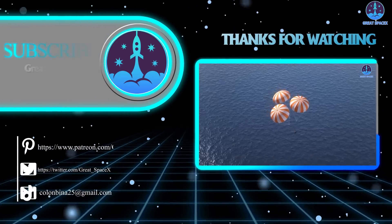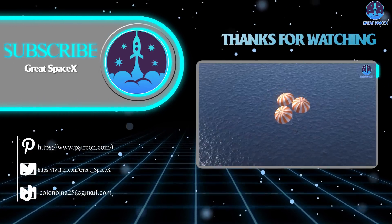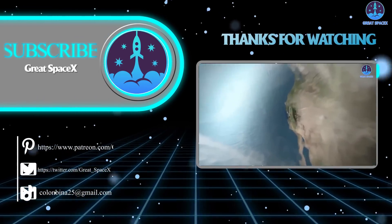This has been Kevin with GreatSpaceX. If you enjoy what my team and I are doing, you can become a patron through our Patreon link in the description below.